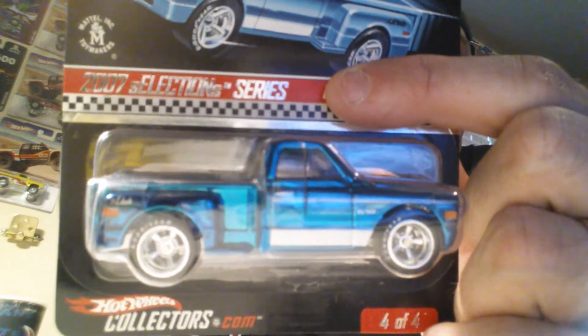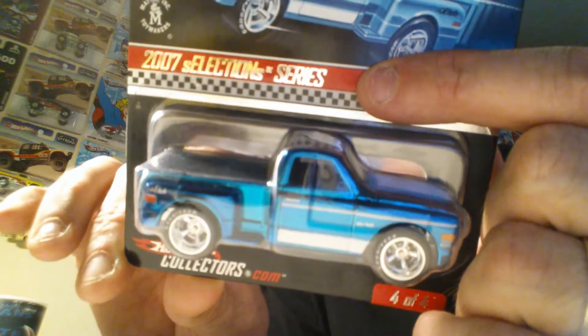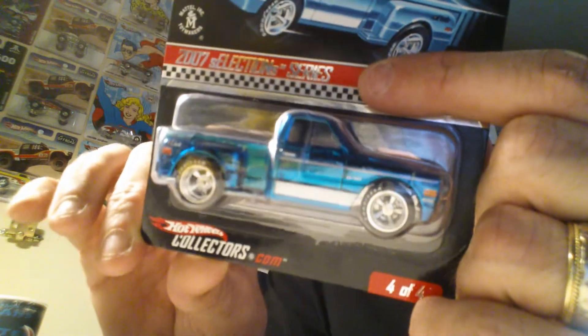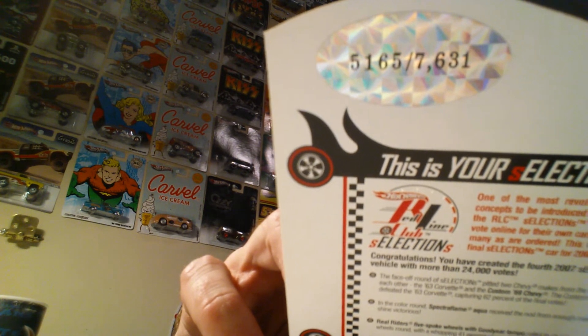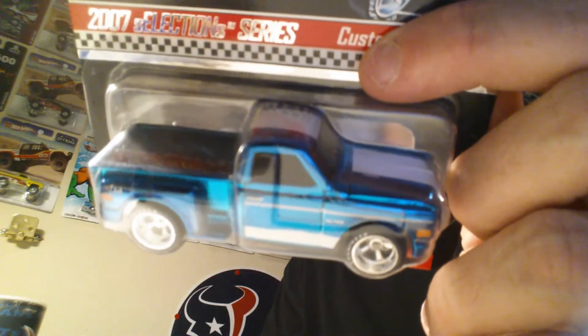Here's another car I picked up that a guy had to trade and I just couldn't resist because I'm a Chevy man — it's freaking awesome. Custom '69 Chevy. This will hit the RLC wall — it's limited to 7,631, and this is number 5,165. The color is awesome, this video probably doesn't do it justice but that color is sweet. I love that truck — little Chevy step-side.